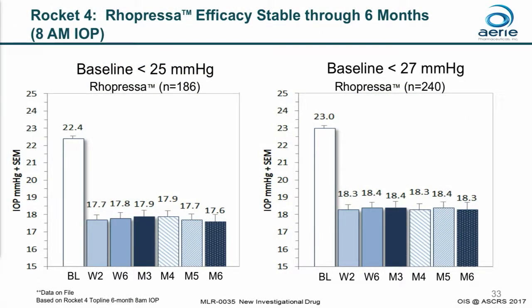These two charts highlight Ropressa's ability to consistently lower IOP. This shows patients' IOP at 8 a.m. through each study visit, both in patients with IOPs below 25 and below 27. You can see there's no loss of efficacy, no tachyphylaxis that sets in this trial — just good, consistent IOP lowering.